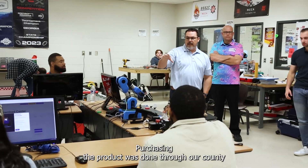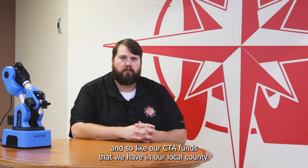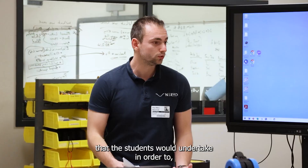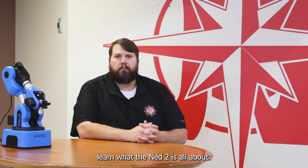Purchasing the product was done through our county, through our CTA funds that we have in our local county. From there we developed curriculum and developed challenges that the students would undertake in order to learn what the NED2 is all about.